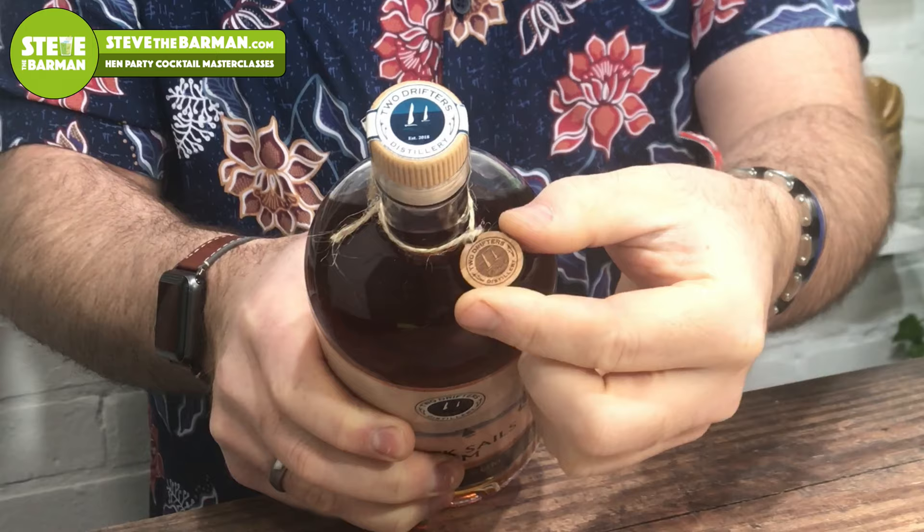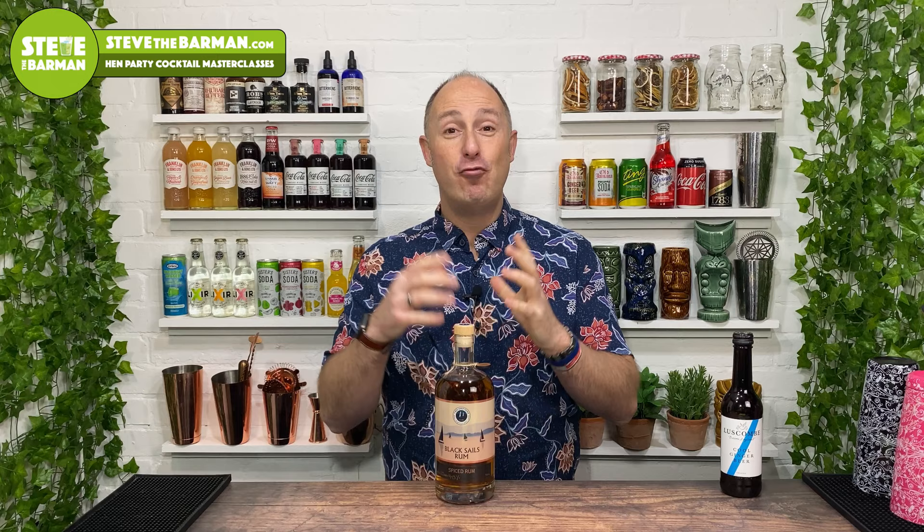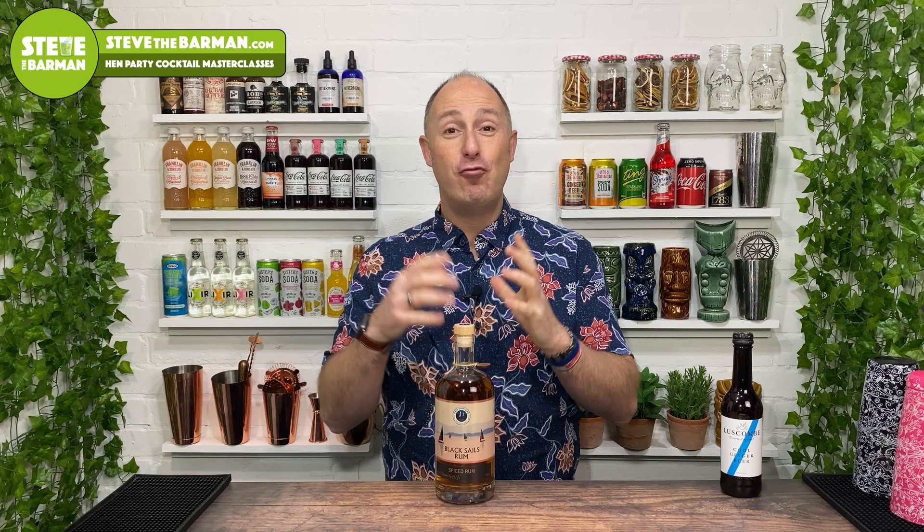You can't get this at the moment on Master of Malt or Amazon — I can't find it anywhere like that. So if you want a bottle, go and check it out from their website, their distillery — it's twodriftersrum.com. It's about £40 a bottle, and this is batch number 20. I love the little touches — there's a little tag on there. Absolutely love it. It's so simple but looks really cool.